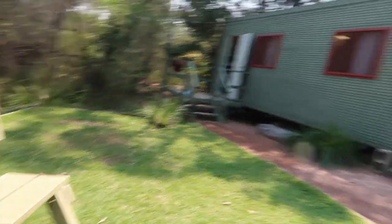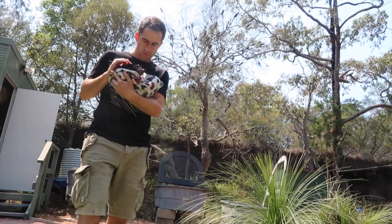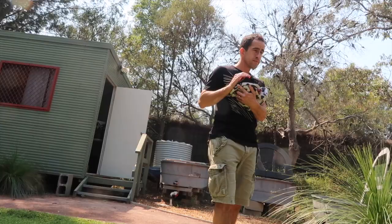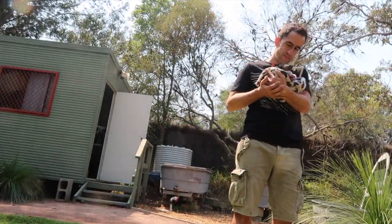And the bigger ones, they probably wouldn't like to be held as much? Not as much. They're fairly solitary themselves. We've got two down on display that are last year's joeys, and they don't mind.